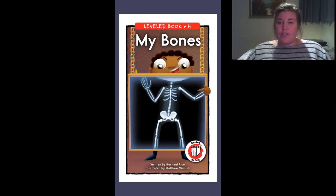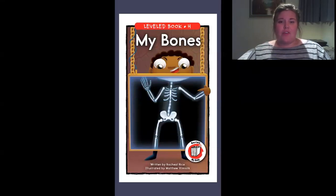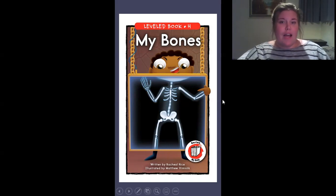So as you can see, the book we're reading today is called My Bones and it's written by Rachel Rice and illustrated — and the illustrator is the person who draws the pictures for a book — and it's illustrated by Matthew Wismslick. It's a funny little name. So let's find out what happens in this story. My Bones.